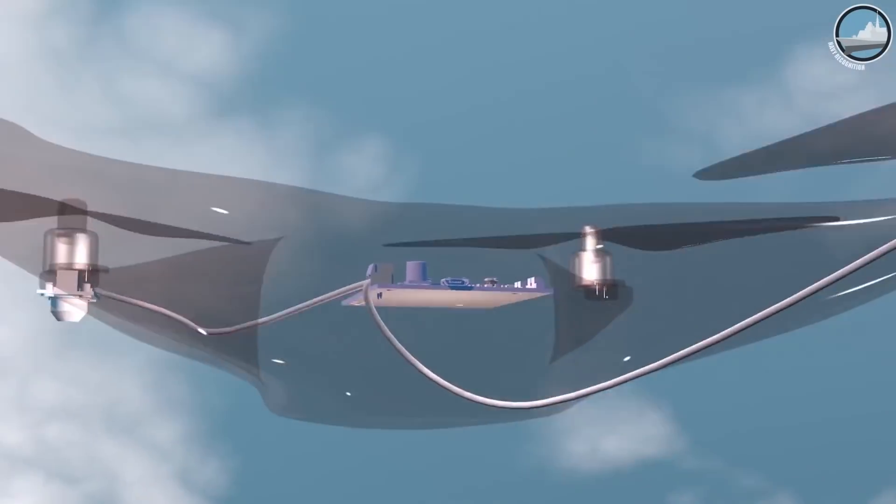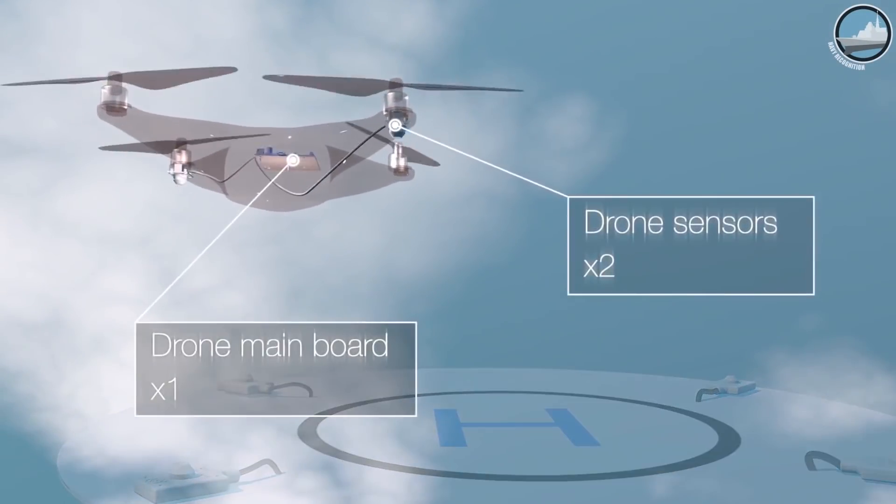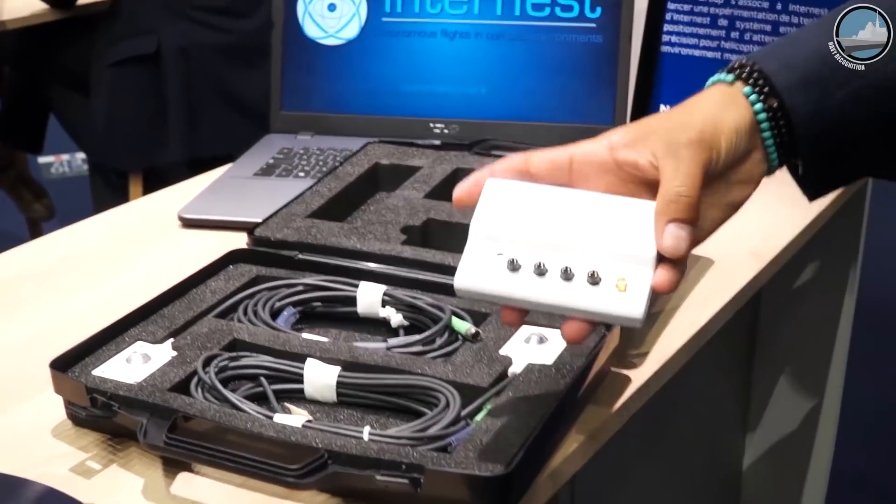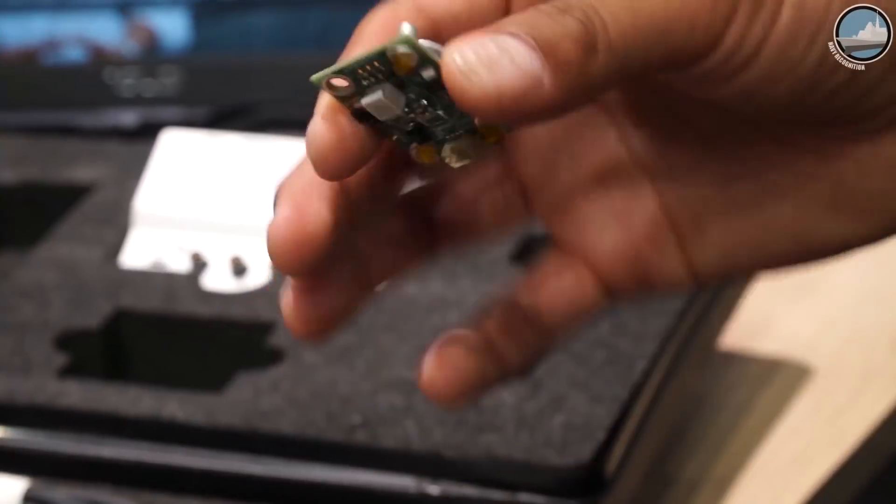We are experts in precise positioning. What we have developed is an autonomous landing system for rotary wings. Rotary wings are drones and helicopters. Our solution is an embedded system that will equip both the drone and the landing platform.